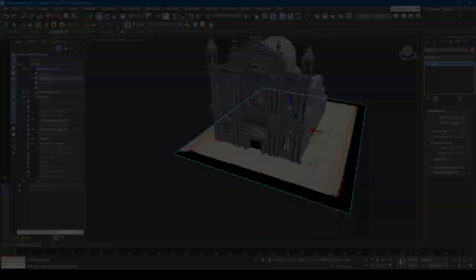Two centuries ago the importance of preserving a masterpiece of 16th century architecture was not given any consideration, but today we are able to digitally reconstruct what no longer exists. Furthermore, this reconstruction work might serve as a museum exhibition piece, and a virtual reality experience can be developed to explore the church immersively.